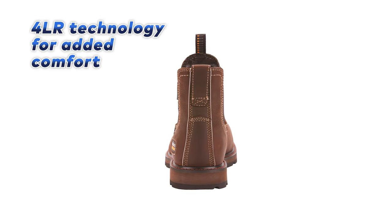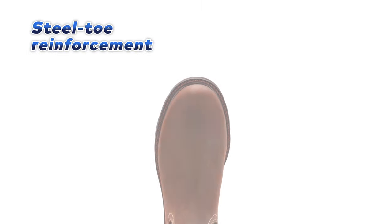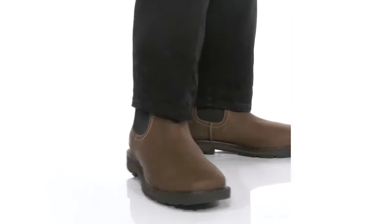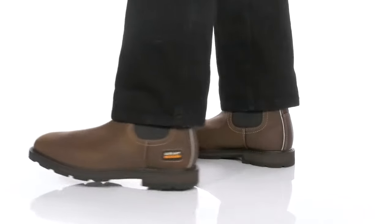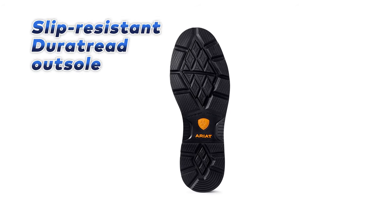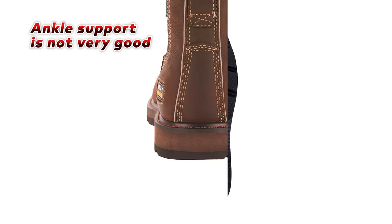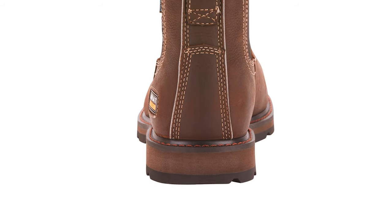Additionally, the 4LR technology provides added comfort with a higher rebound for maximum support. Its steel-toe reinforcement, rated ASTM F2413-11 MI-75C-75EH, provides added protection for your feet and peace of mind when working in hazardous conditions. The DuraTread outsole is also oil and slip-resistant, providing traction on any terrain. While the ankle support on the Groundbreaker isn't the best, the 90-degree heel provides extra stability.